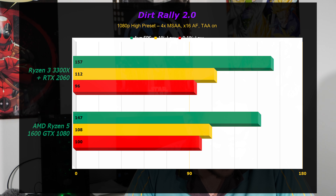Next is Dirt Rally 2.0 — a game I frequently play; I have a racing wheel and a proper sim setup. The Ryzen 3 3300X beats out the Ryzen 5 option. The 1% low is very close, but the average FPS is just so much better. I will be interested to see whether the 2060 or the 1080 comes out faster when I put the 1080 in the system and start benchmarking on it.